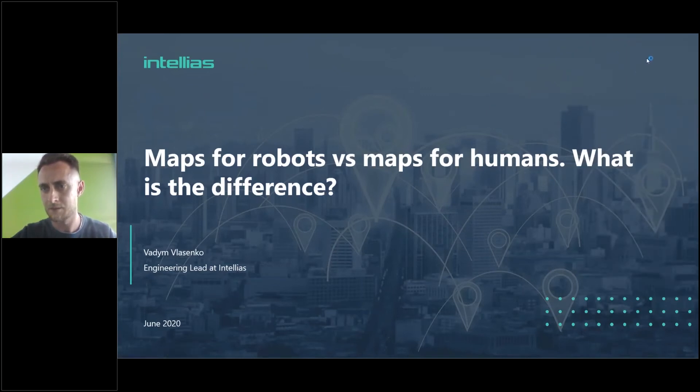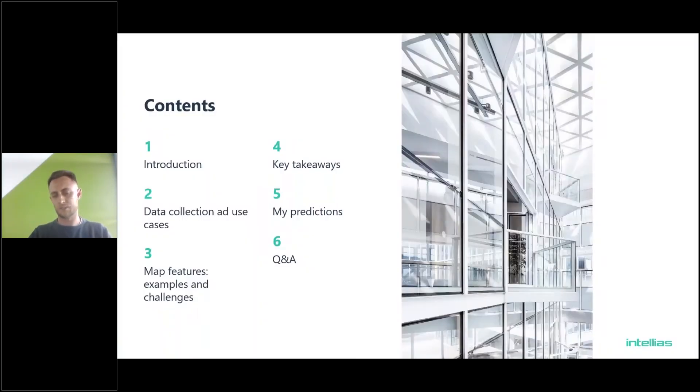All right, let's get started. Sorry for a small delay. Thank you for hosting me — this is a pleasure to be part of this amazing event. Today, as Robin already said, I'm going to talk about building HD maps, and particularly I want to focus on the difference between building maps for autonomous vehicles and for humans. The agenda: a bit of intro, data collection and use cases, some feature examples and challenges, and then takeaways and Q&A.